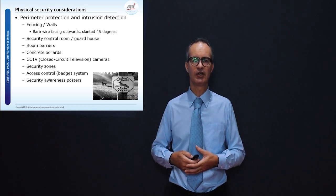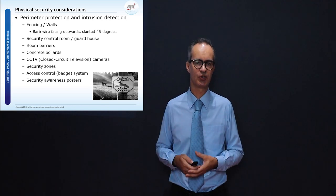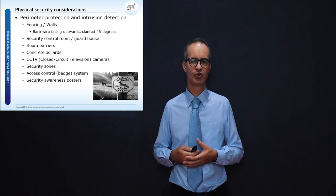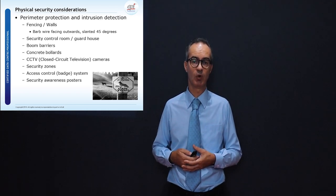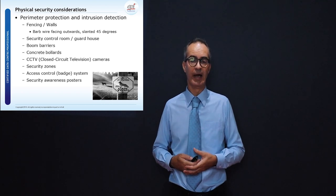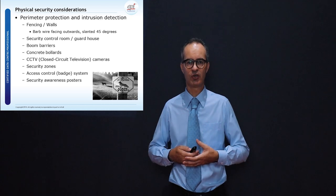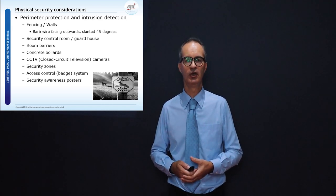Since a data center is processing data, security needs to be in place. As a data center is very much a physical setup, the focus is strongly on physical security considerations, as illustrated on this slide. In the respective module we discuss not only physical security but also physical safety considerations.